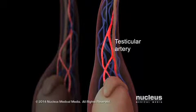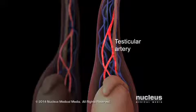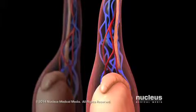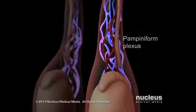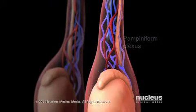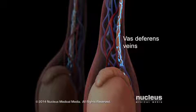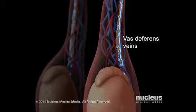The testicular artery is the blood vessel that brings most of the blood to the testicle. Most blood leaves the testicle through a group of veins called the pampiniform plexus. Blood also leaves the testicle through smaller veins next to the vas deferens that bypass the pampiniform plexus.